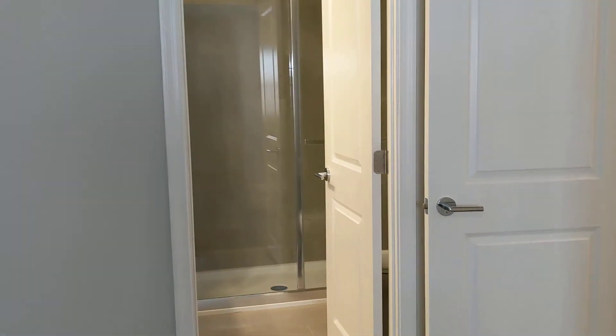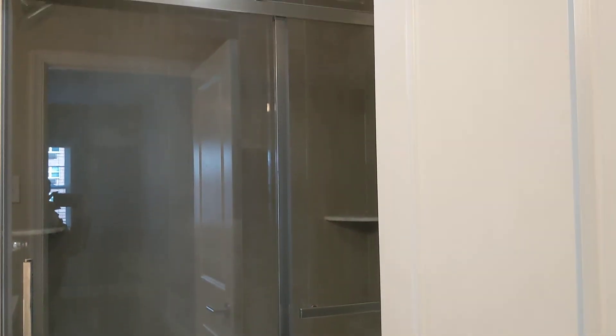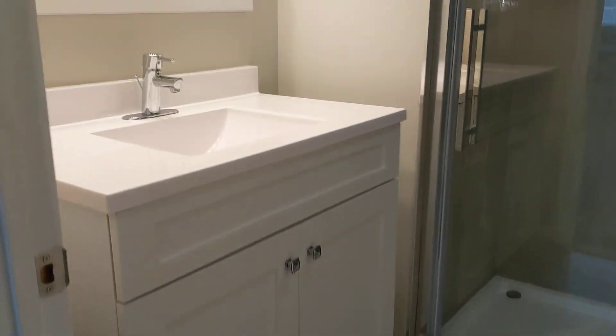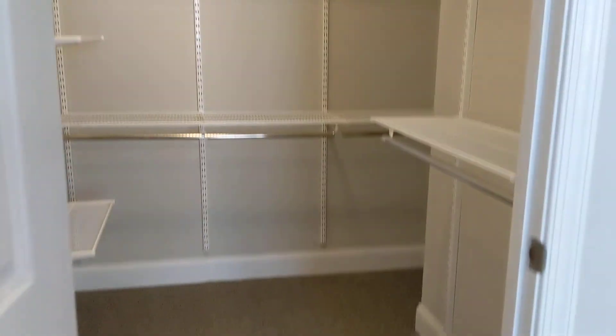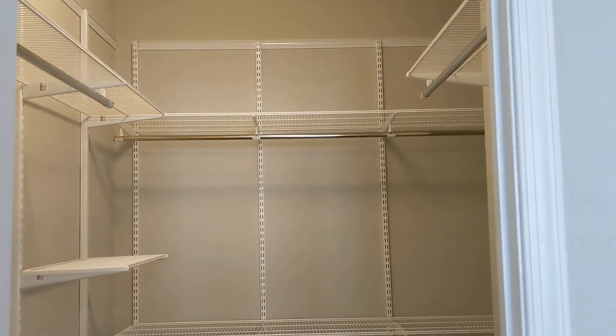And the master bath is going to have the walk-in shower, really beautifully tiled, with a large shower head and a larger vanity with some more storage. And a large walk-in closet here in the master, again with your Alpha closet Container Store system.